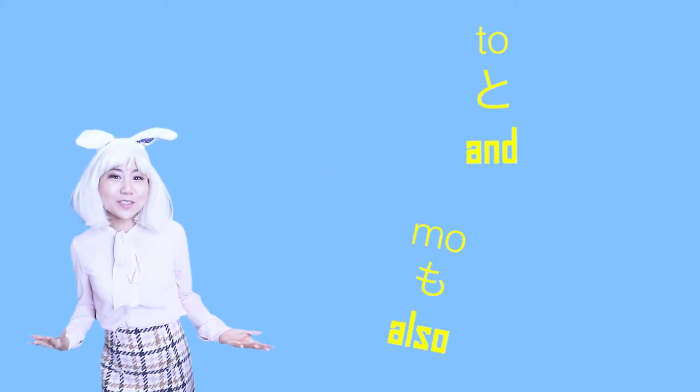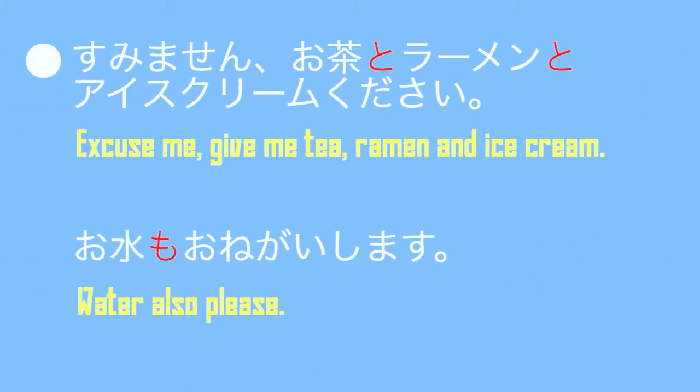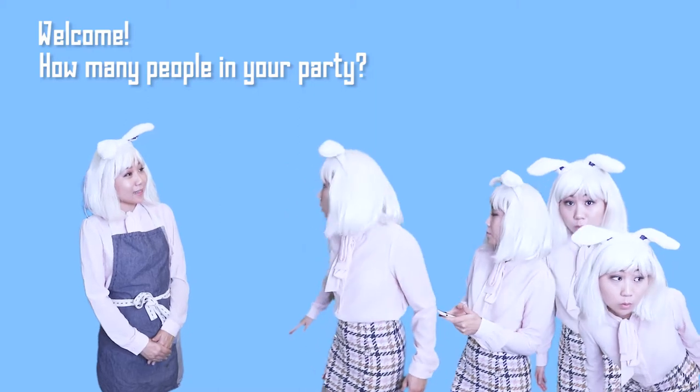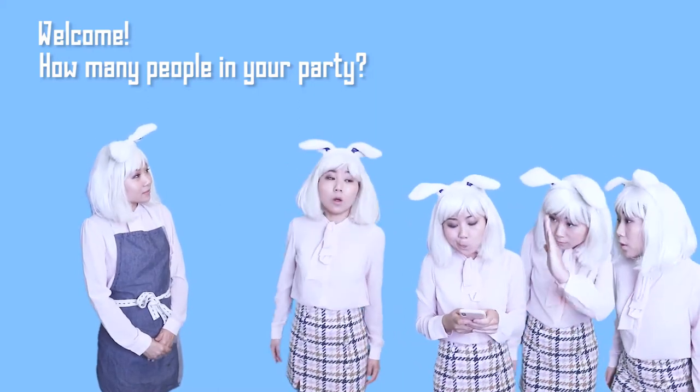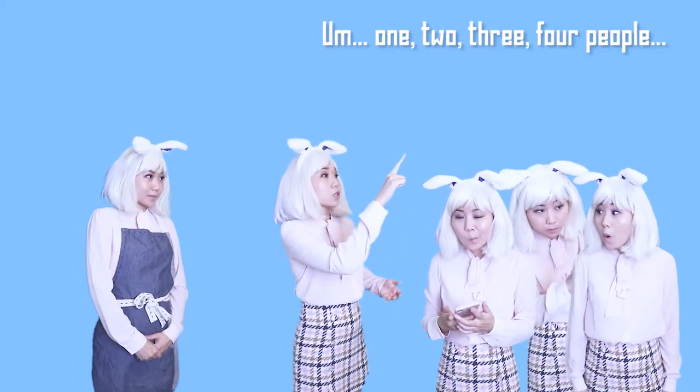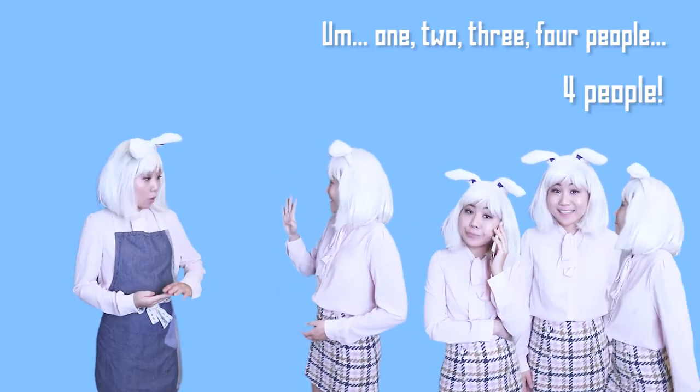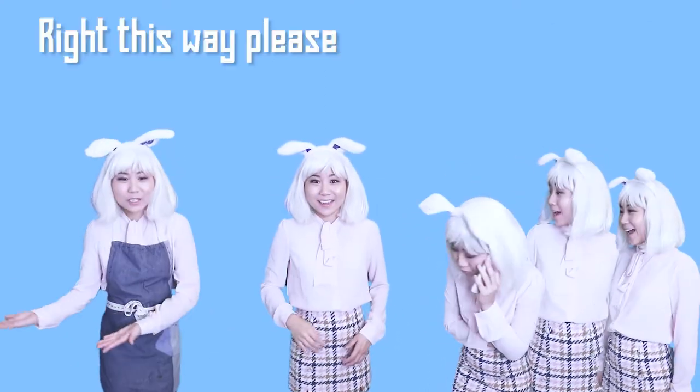すみません、お茶とラーメンとアイスクリームください。お水もおねがいします。いらっしゃいませ。何名ですか？えーと、一人、二人、三人、四人 — 四人です。こちらへどうぞ。